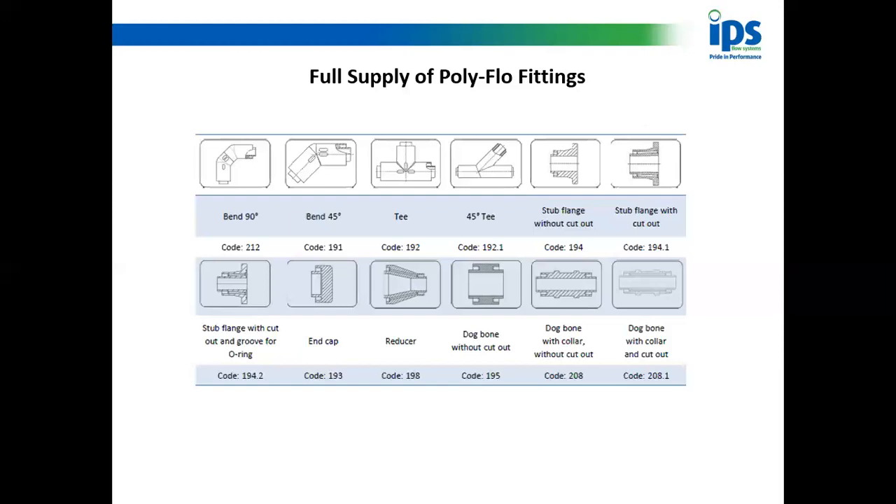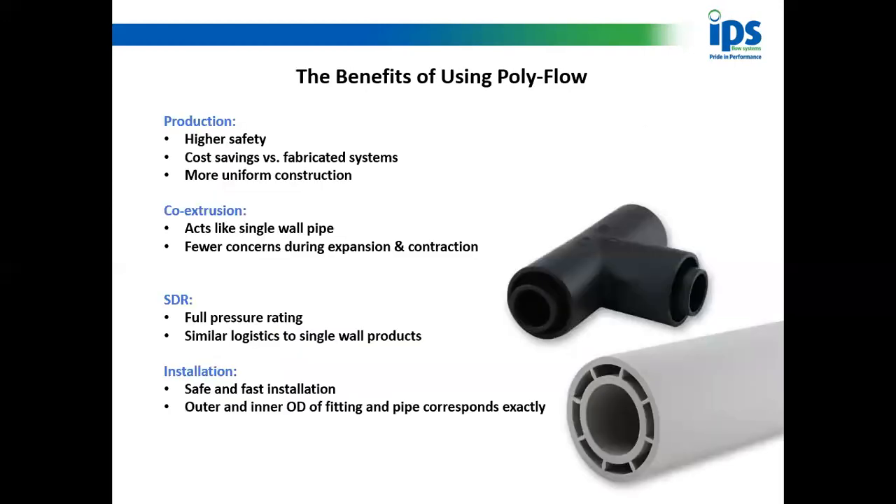This is a really easy system to use and has every single fitting you're ever going to need. Looking at the benefits: the outer and inner OD of the fittings and the pipe correspond exactly — that's why it works very well on an IR machine. High safety — the heater plate is out of the way, so there's no danger of operatives burning themselves. You'll probably be dealing with nasty chemicals, so dual containment is good for the environment and good for the people operating or working on that plant.